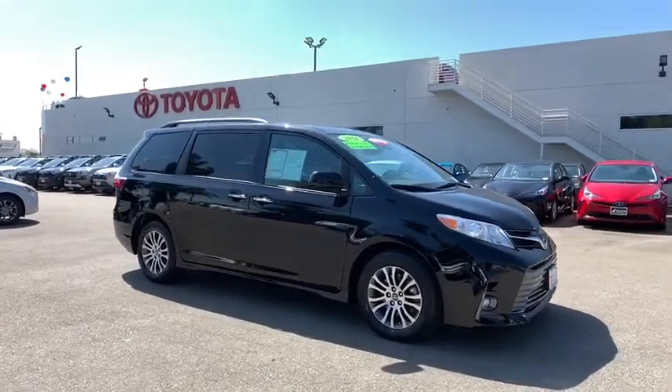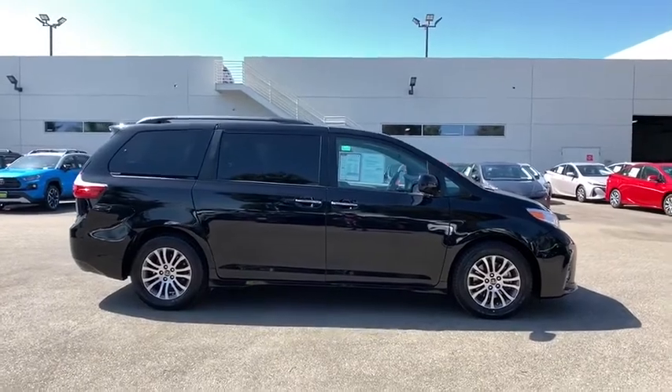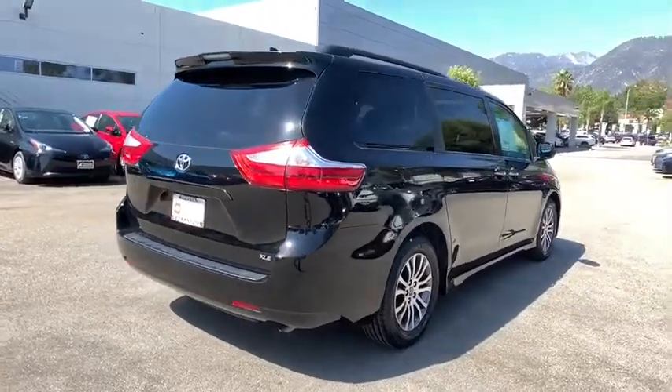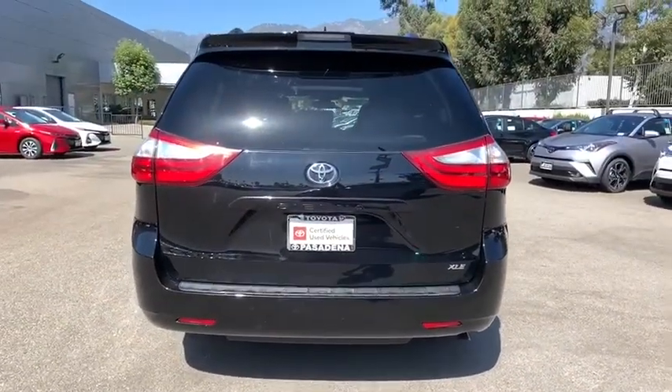Looking for the right vehicle? Check out the 2018 Toyota Sienna. Sienna offers excellent overall quality and long-term dependability, making it a hassle-free vehicle to drive day in and day out while contributing to peace of mind on long road trips.